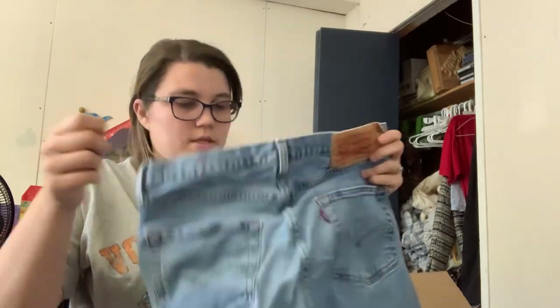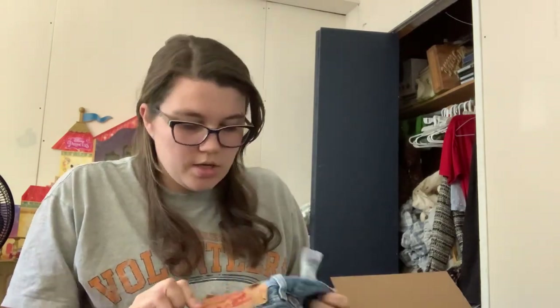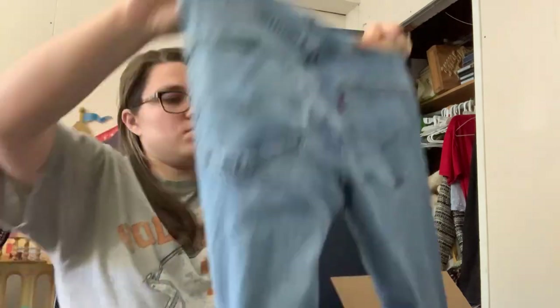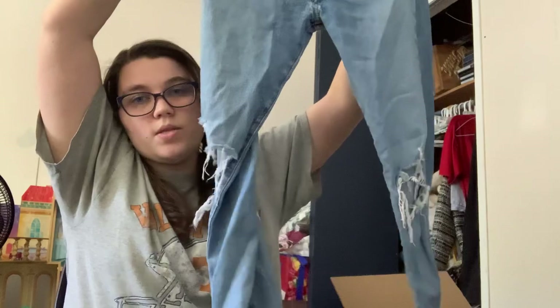We got some distressed jeans. This is more Levi's — Levi's 501. From what I've gathered, the 501 always has a button fly. And these are 31x32. These are distressed and have some holes at the knees.